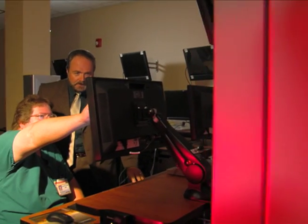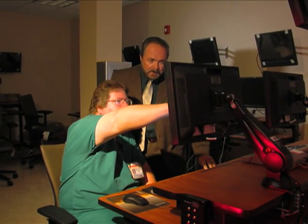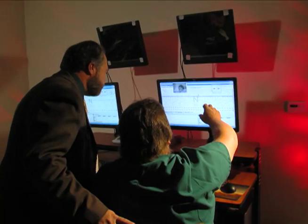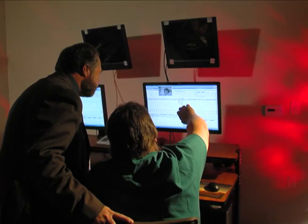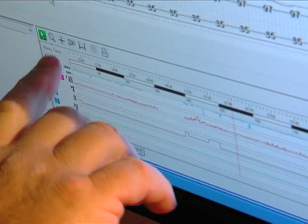Neurodiagnostic testing helps doctors diagnose many disorders of the brain, nerves, and spinal cord. One of these tests includes an electroencephalogram, or EEG.